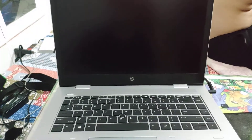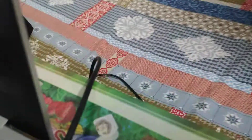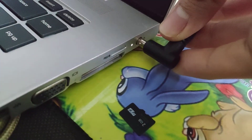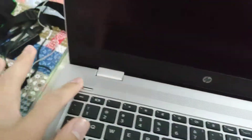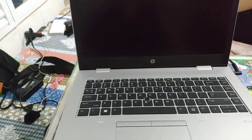After a BIOS update, my laptop cannot turn on. You can see the light — it's a fan defect. The light cannot turn off, and I cannot turn on. I updated BIOS from version 1.14 to version 1.15, and I don't know how to make my laptop turn on again.